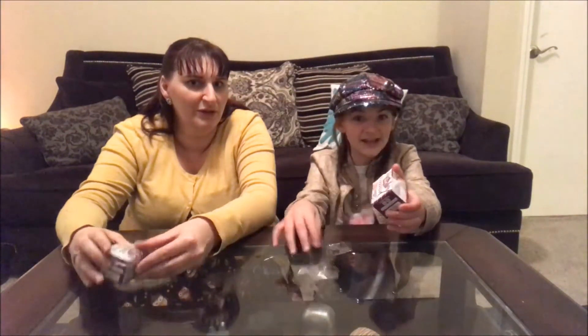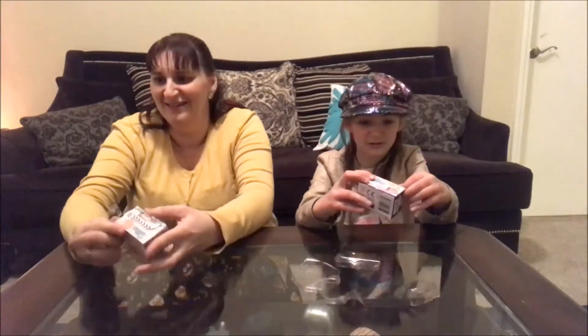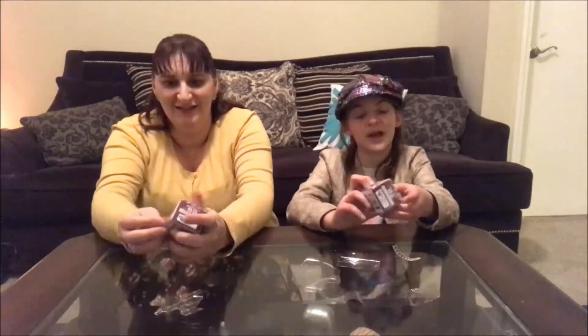JJ's like, what are you doing? JJ's so interested in my plastic. Look at my plastic, JJ. He loves plastic. I don't know why — why do all cats love plastic?